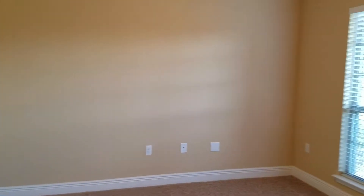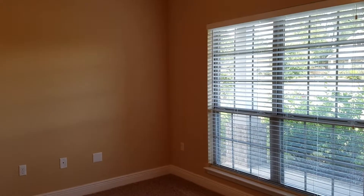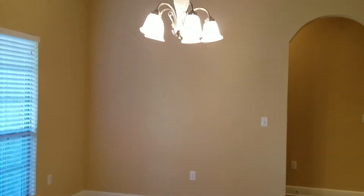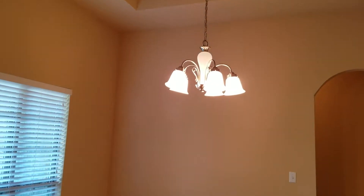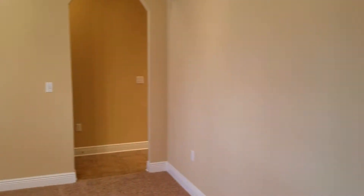Enter into the foyer and turn to the right and you have a living room and office area there. Back into the foyer and turning to the left, you have your formal dining room area with a nice overhead light.